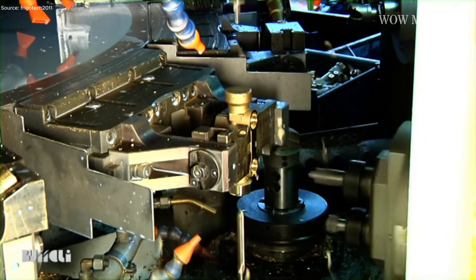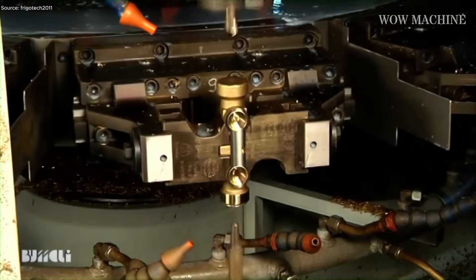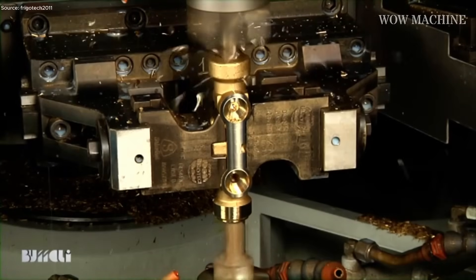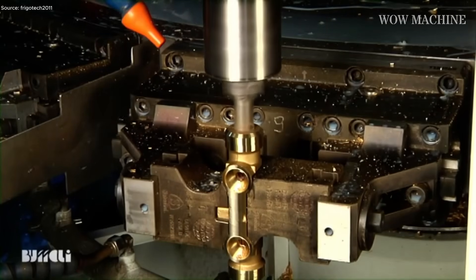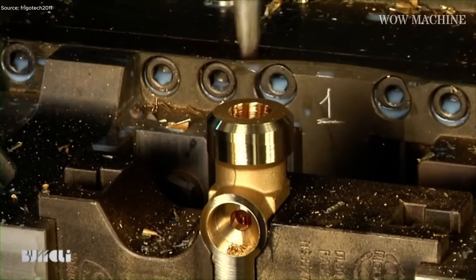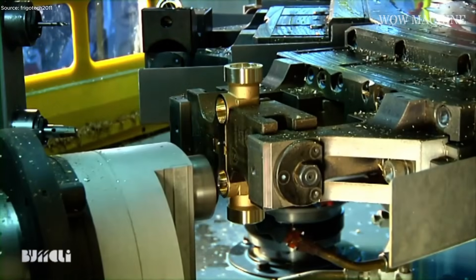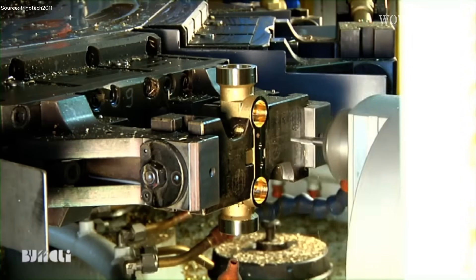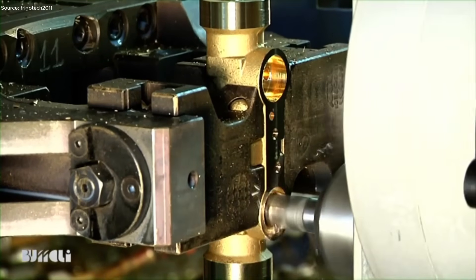Sensors constantly check vibration levels to prevent chatter during high-speed cuts. Transfer machining involves sequential operations performed by a single machine equipped with multiple stations. The machine's CNC controllers calculate the exact tool path before every cut. Milling spindles rotate in variable directions to shape multiple faces without repositioning the brass, with each station executing a different cutting, drilling, or shaping action. Feed rollers synchronize with spindle movement, preventing slippage during high-torque milling.